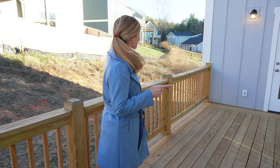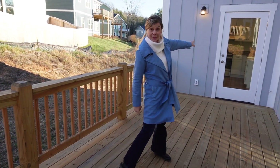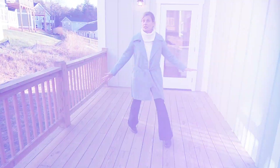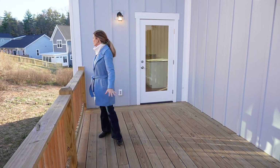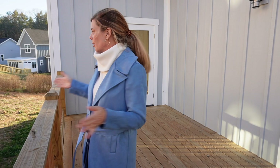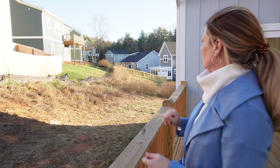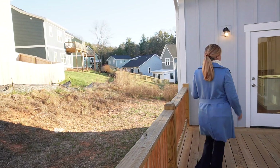The deck is also accessible from the kitchen, so if you want to put a grill out here and eat outside, this place is pretty sheltered. You could even put up a little fence back here. Now remember, this is new construction, so the yard is not going to be manicured yet — there are going to be established trees. You can see other people have put up little fences already, I'm sure for a reason.